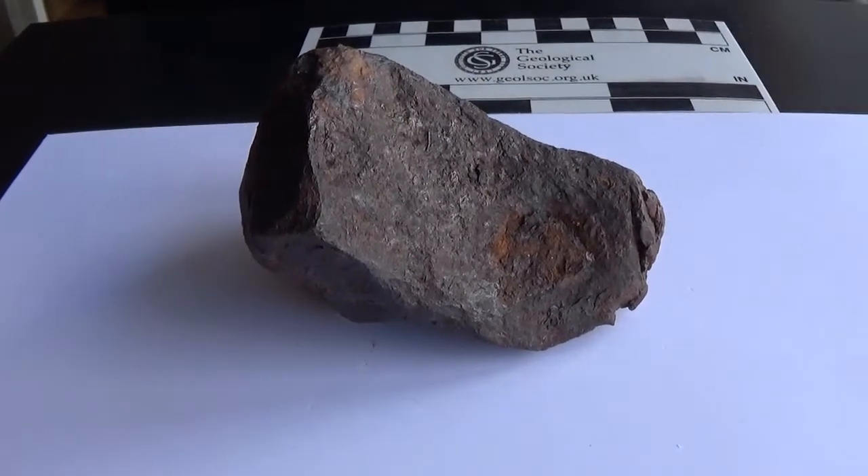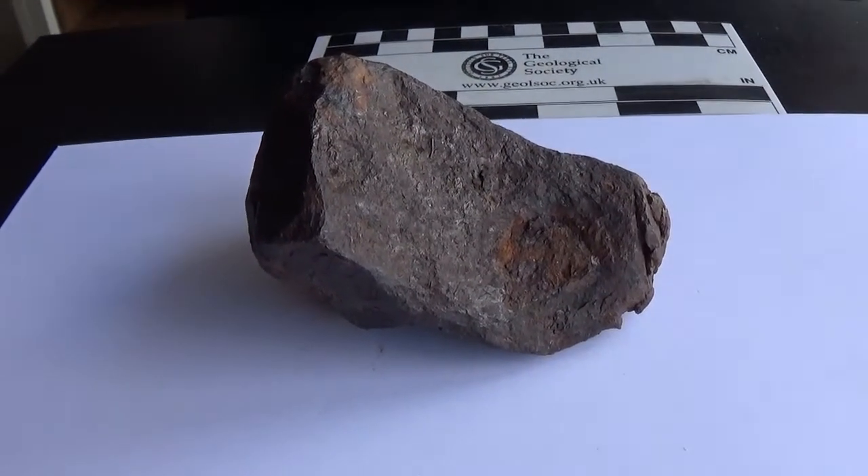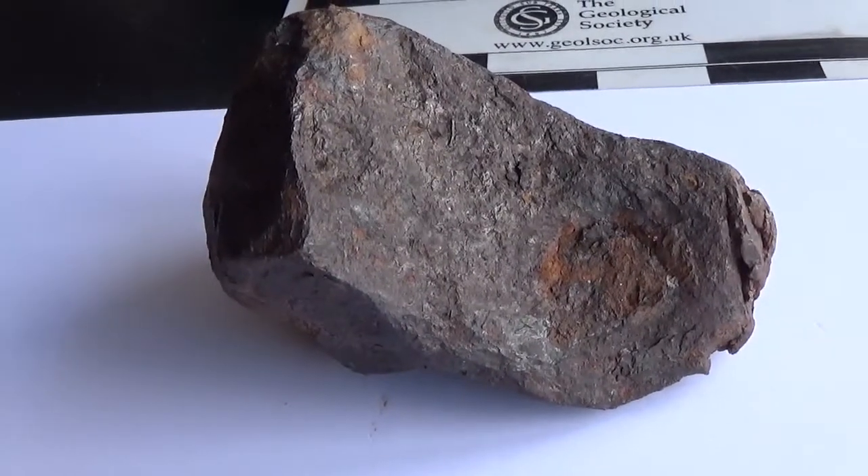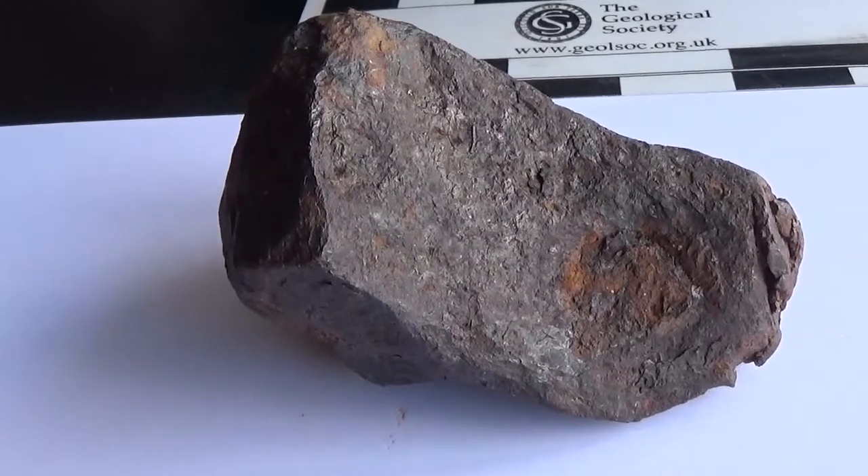This is about 92% iron, and then the rest is nickel and a bit of cobalt. And then there's some troilite in there — iron sulfide.